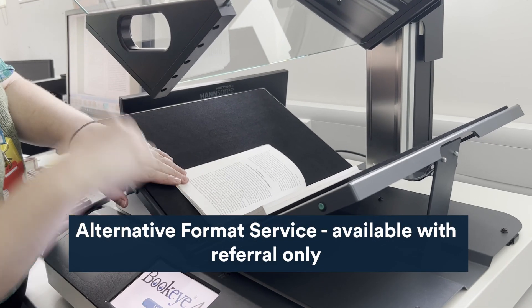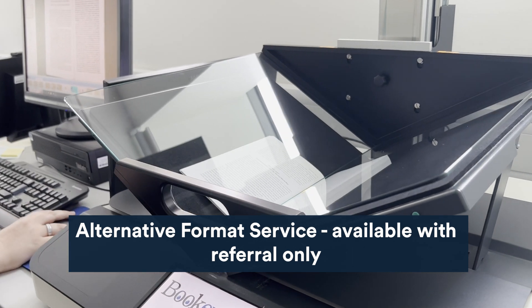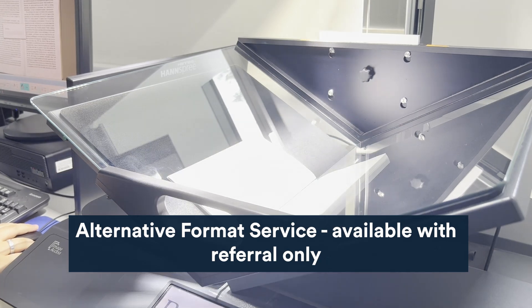You'll also have access to our alternative format service and can request standard text to be translated into large print, braille, audio and screen reader compatible files.